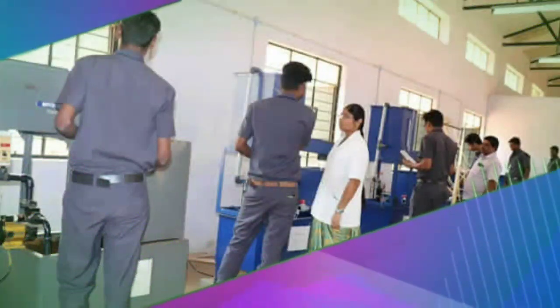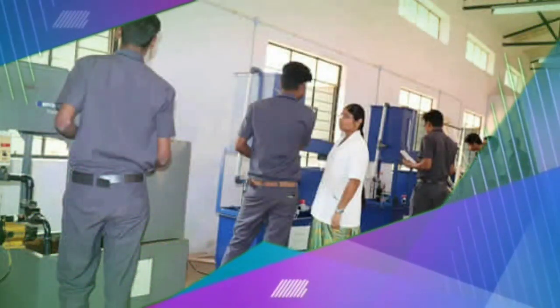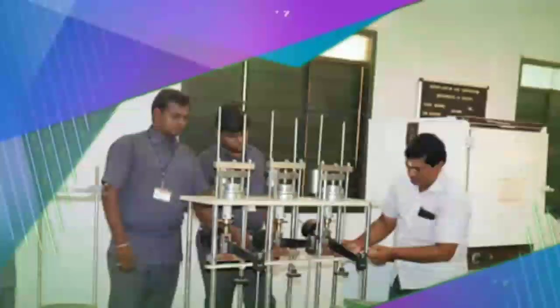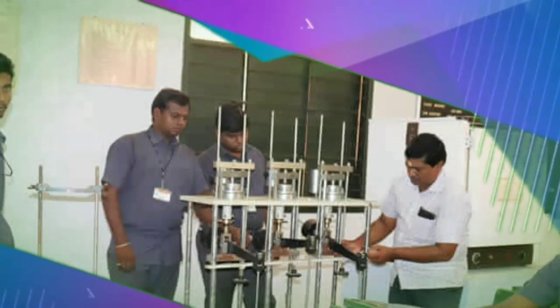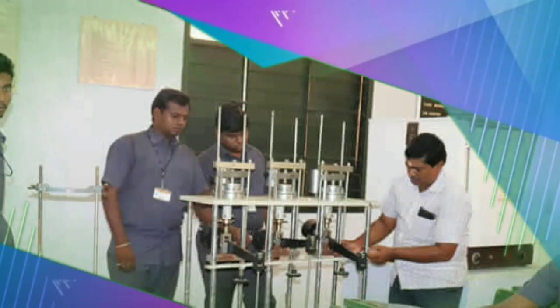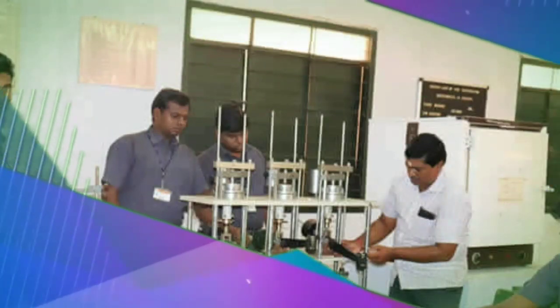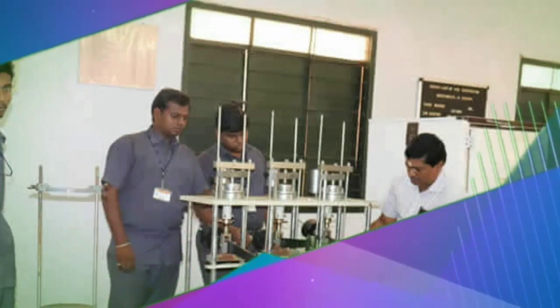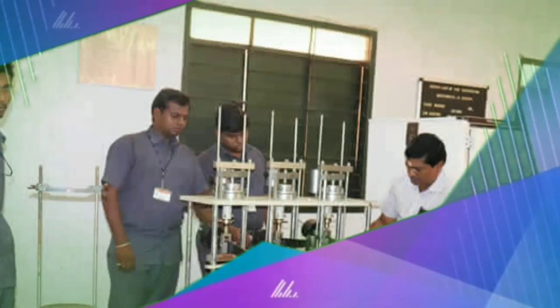Fluid Mechanics Lab: A basic knowledge of fluid mechanics is essential for all civil engineers. The Hydraulics and Hydraulic Machines Lab is fully equipped with all the facilities and experimental setups, through which students are given a very good demonstration.